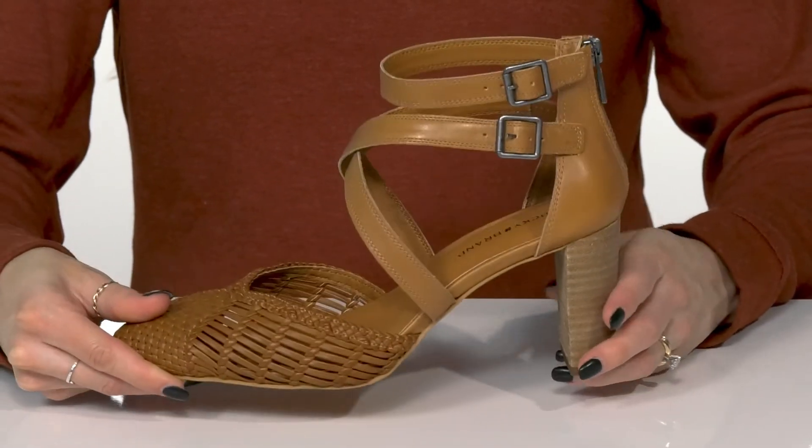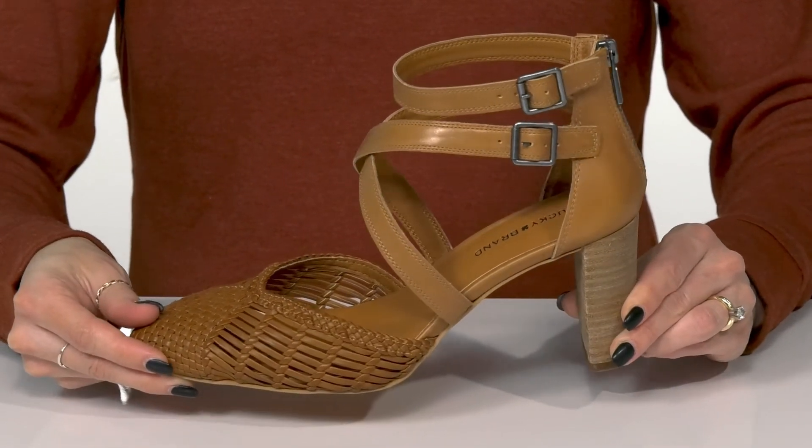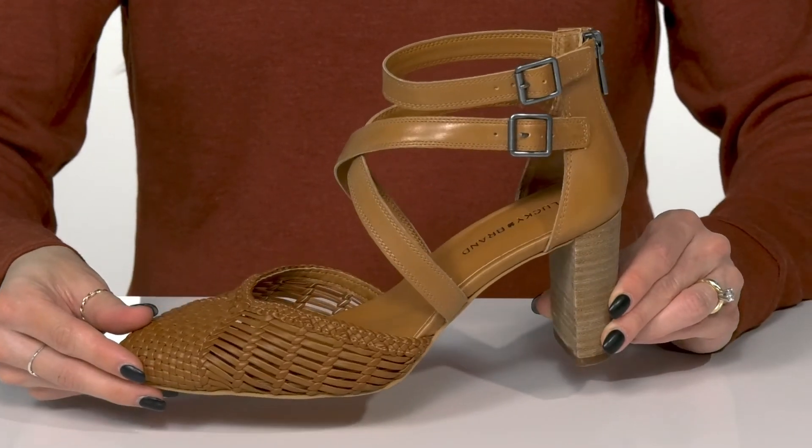Underneath they sit on top of a man-made outsole that has slight grip to help with some traction. I think these will look absolutely adorable with a flowy midi skirt and a graphic tee.